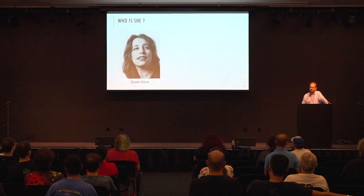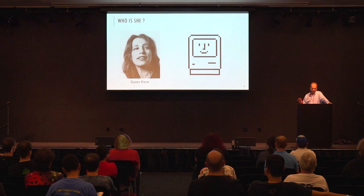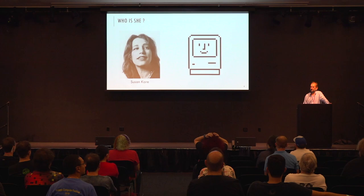Susan Kare was an Apple employee who did all the 32×32 pixel art — icons and the like, including the famous Happy Mac. I contacted her and purchased some of her prints. I'm in awe of what she was able to accomplish with just 32×32 black-and-white pixel art. She's become a significant name in the art world and in the history of computing design.